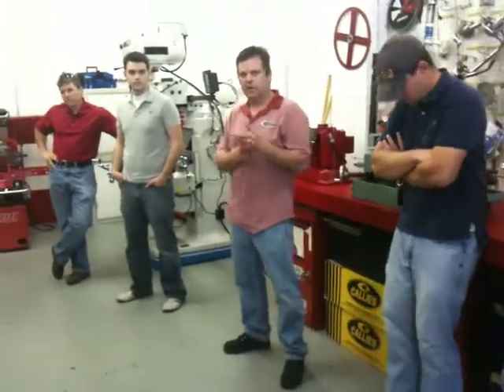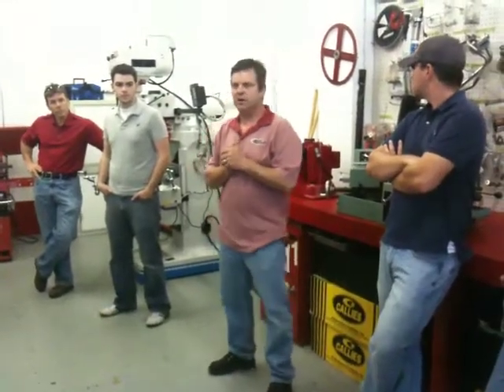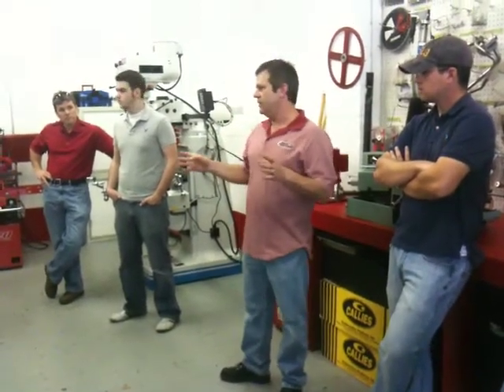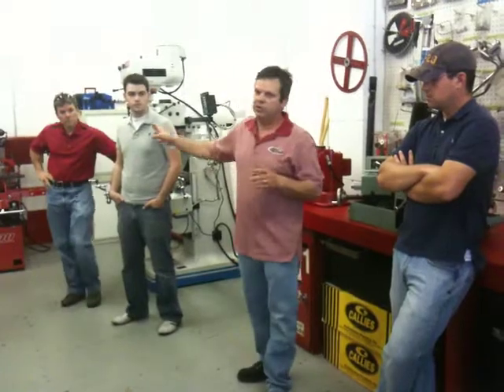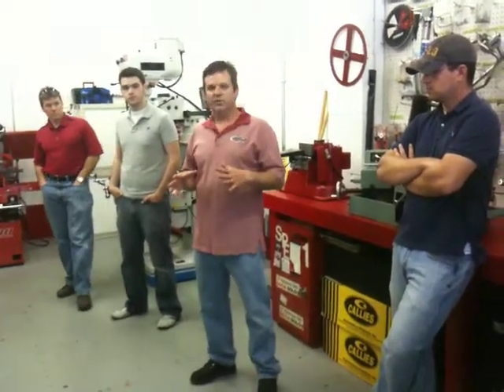Those services include machining, balancing, design, R&D, dyno testing, flow bench testing, machine iterations, computer programming, and computer modeling of engines. If you look around, you'll see there's a lot of really cool equipment here. Some of you may know what it does, some may not. But basically, all the machine work we brought in here this year will allow MTI Racing to bring all engine machining, fabrication, and assembly in-house.